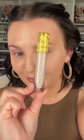First you're going to take the Kosas Revealer Skin Improvement Foundation. This is going to give you a medium coverage, packed with skincare, and it is SPF. Then take the Kosas Revealer Concealer — super brightening, super hydrating.